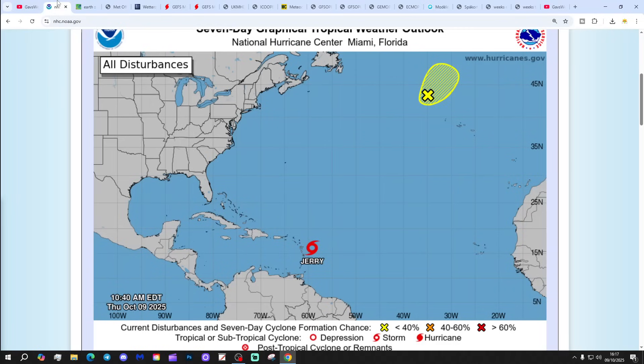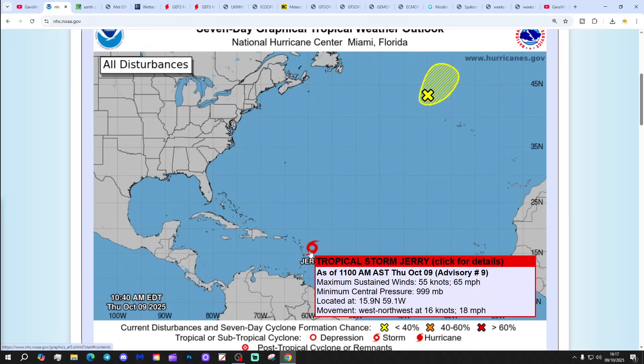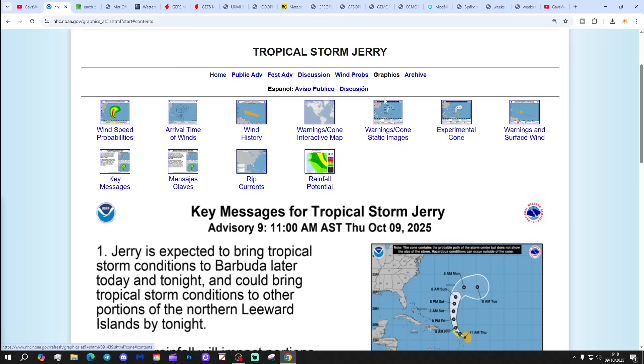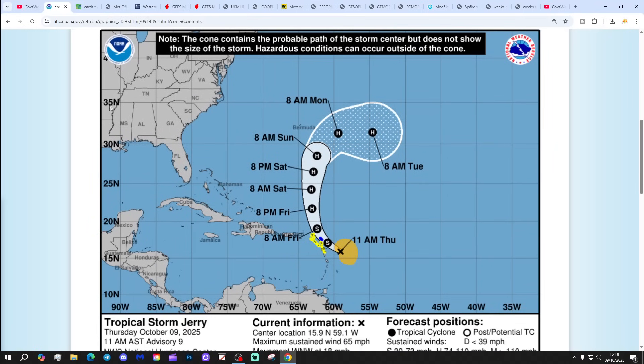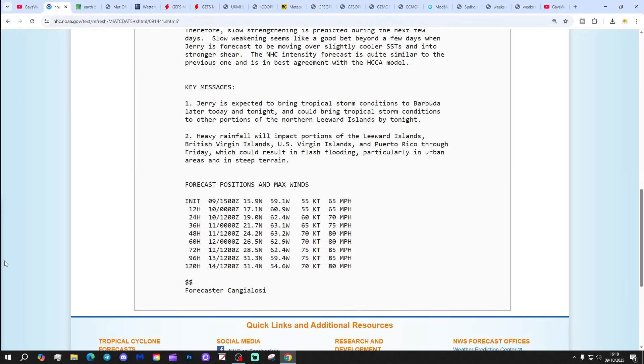Let's start off in the subtropical Atlantic. Two areas of interest — a yellow X up here, Disturbance 1, we don't have to worry much about that. Then there's Tropical Storm Jerry, given maximum sustained winds of 65 mph. Clicking on Jerry, we can see this is predicted to become a hurricane by the end of the week as it moves northwards — a Category 1 hurricane if the prediction is correct, with maximum sustained winds in 72 and 96 hours of 85 mph.